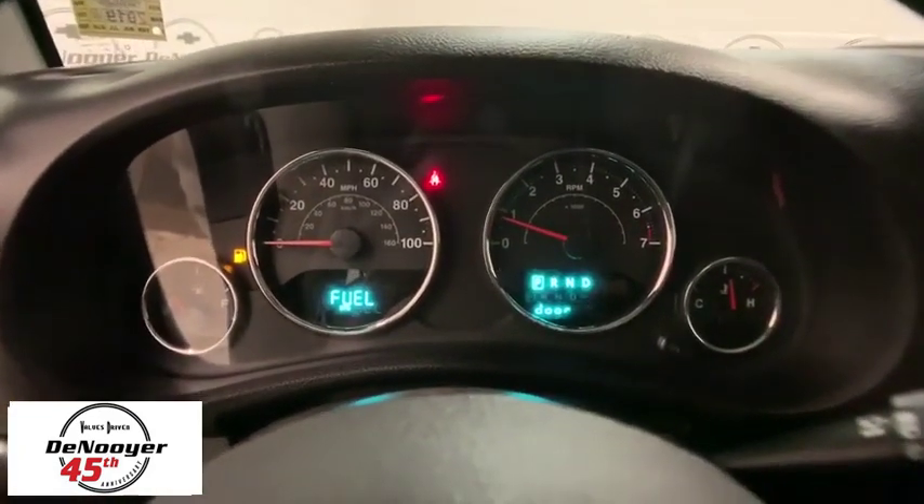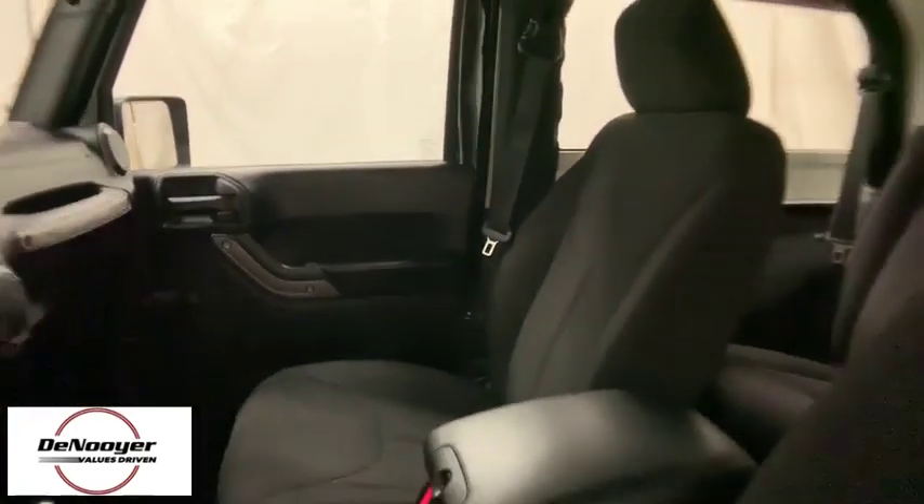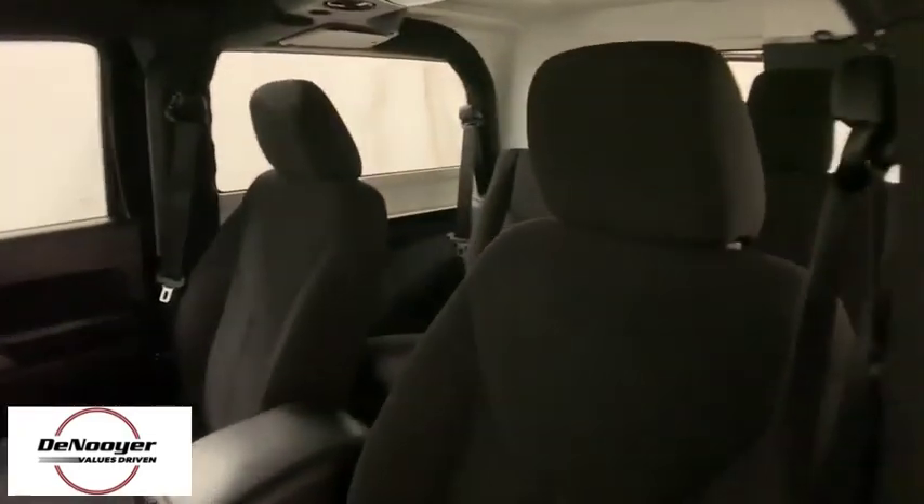Compass, trip computer, brake assist, tachometer, driver vanity mirror, tilt steering wheel, front bucket seats, passenger vanity mirror, convertible soft top, speed control, low tire pressure warning.